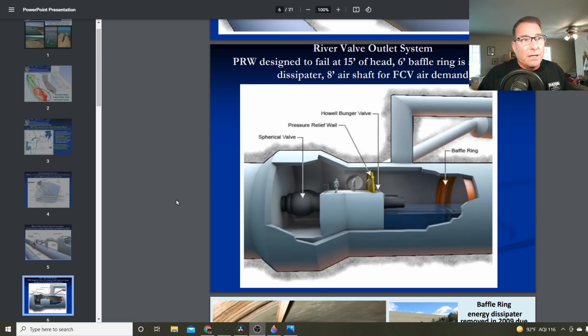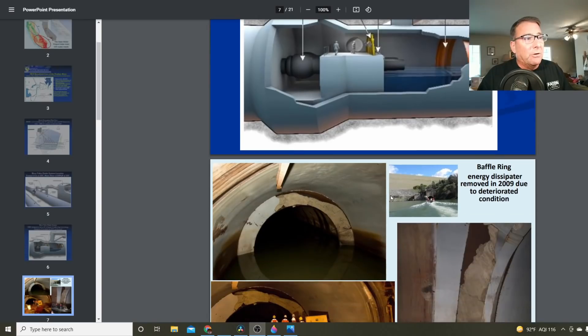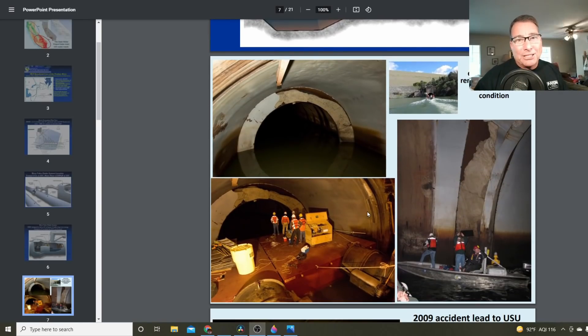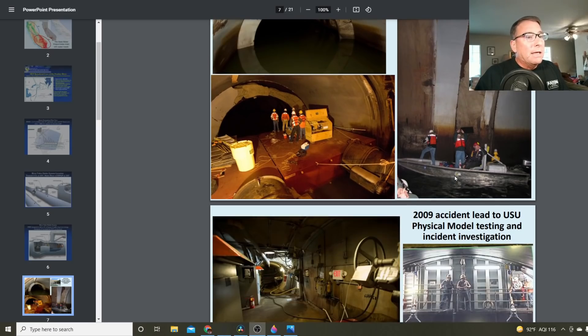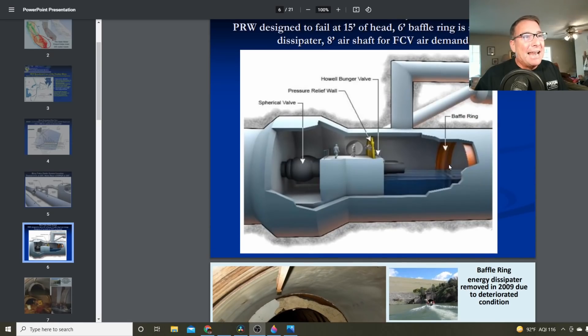Here's the original design of the river valve outlet system that caused so many troubles. There's a spherical valve, another valve, a baffle ring to slow down the water and absorb energy, and then a pressure relief valve. Crews were required to come down here to operate the system. Over the years, the baffle ring began to deteriorate, so they took it out — but then made the fateful decision to run the river valve outlet system without the baffle ring. The energy from the water ejecting through the valves was no longer dissipated, creating such strong back pressure that it blew out the pressure relief valve and nearly took out the employees sent down there to open the valves.